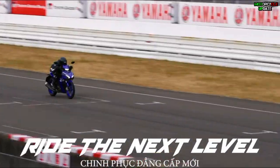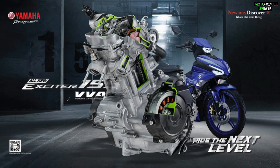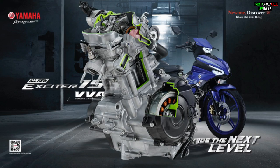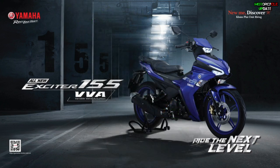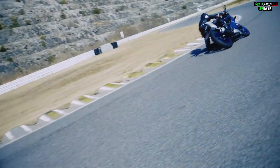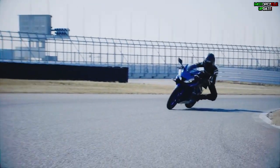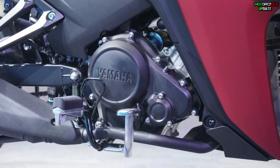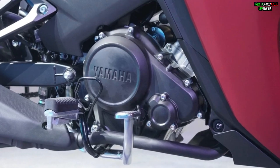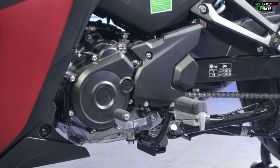Coming with the tagline 'The Next Level', this Exciter is powered by a 155cc SOHC four-valve liquid-cooled engine complete with fuel injection system and six-speed gearbox. This engine is the same 155cc engine used in the Yamaha R15, complete with Variable Valve Actuation or VVA technology. The new engine produces 17.7 horsepower at 9,500 RPM and maximum torque of 14.4 Nm at 8,000 RPM.